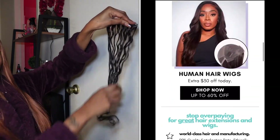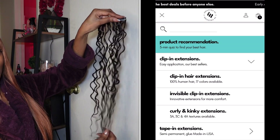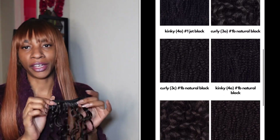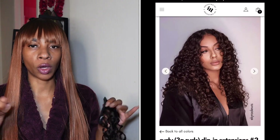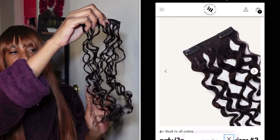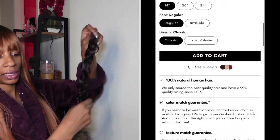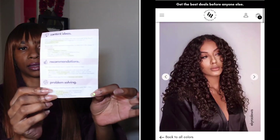They are super super affordable. Now they do have different options — if you have thinner hair they have a visible band type of thing, and if you want higher density they have that too. I just got the regular one, this is a 20 inch, and this color does match my hair so I will be keeping it.